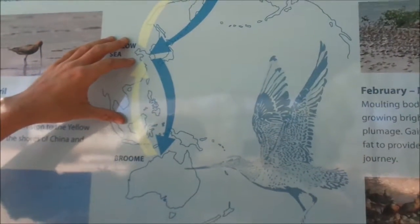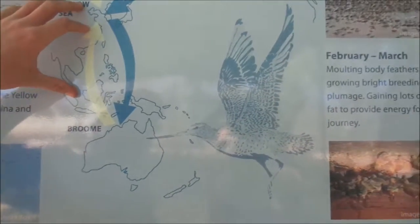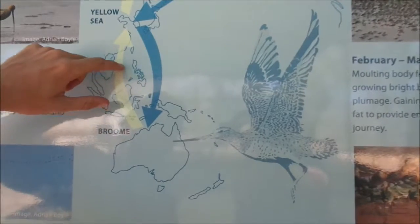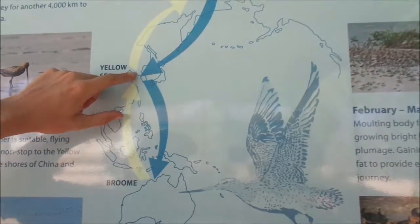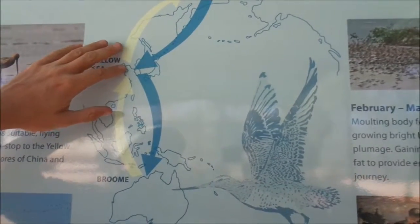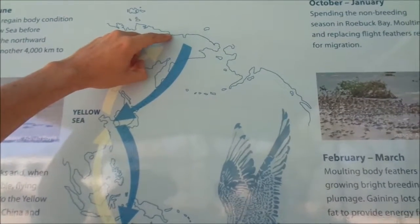This map here is for the Bar-tailed Godwit, which is a very common bird across Australia. You can see the migration path as it travels for 6 or 7 days of non-stop flying into the Yellow Sea in Northeastern China. It will then spend a couple of weeks there feeding up again before carrying on to the breeding grounds in far Northeastern Siberia.